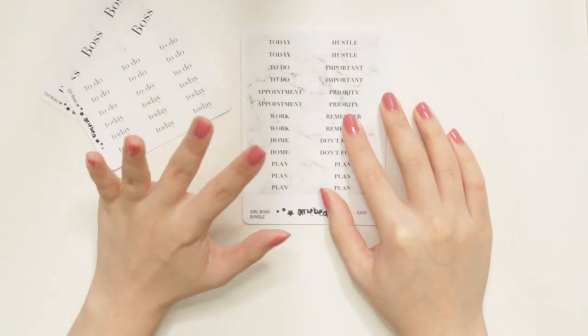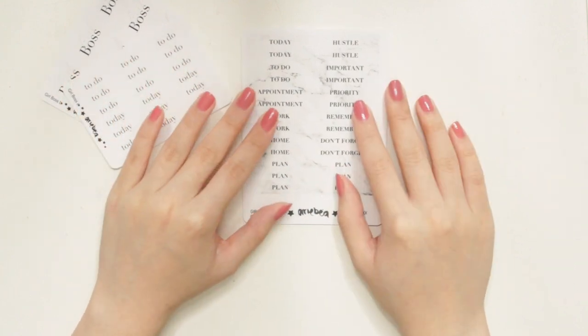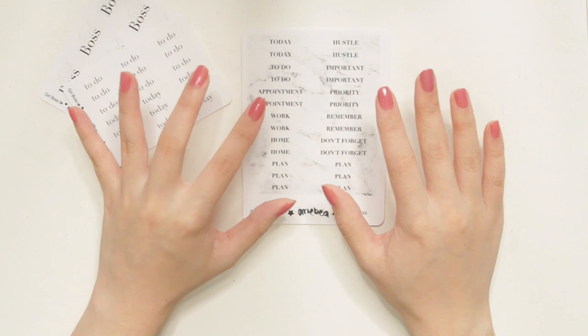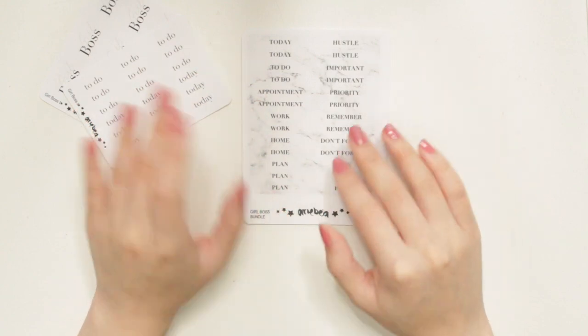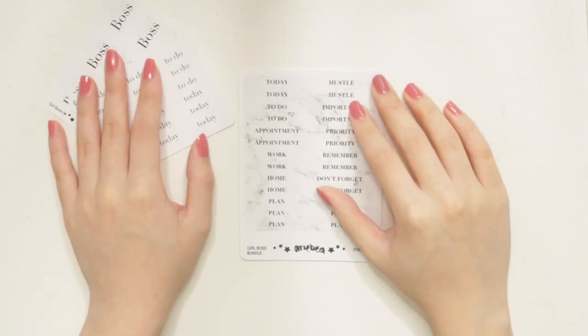I really like this bundle and I've tried my best to make all the stickers work together so they look really nice in your planners. I also wanted to make them quite neutral so if you're using other stickers as well, they will be able to blend in with whatever your aesthetic is.